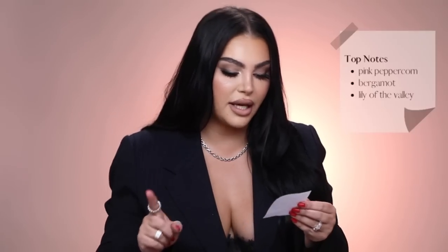The top notes for Bottega Veneta are pink peppercorn, bergamot, and lily of the valley. The heart notes are jasmine, leather, and patchouli. The base is oak moss. If you notice a theme with my scents, it's because I love certain ingredients and they go really well with my skin.